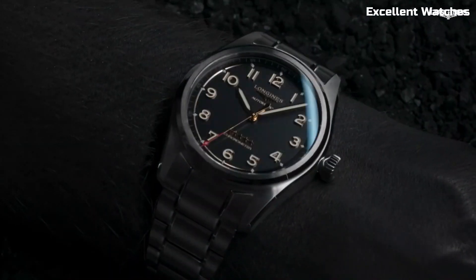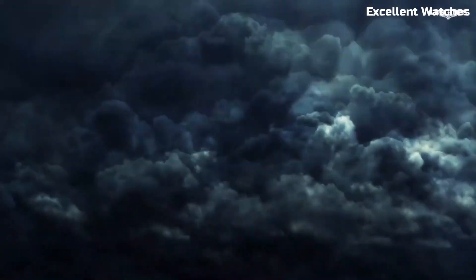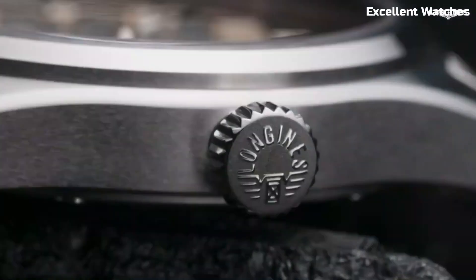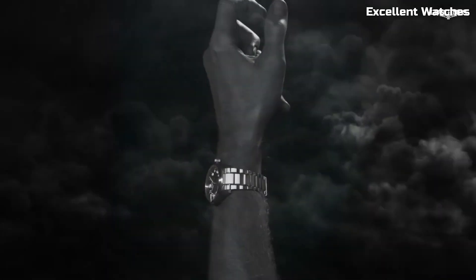The Spirit Titanium's bold design, available in various styles, reflects its resilience and modern aesthetics. Whether you're conquering the great outdoors or making a style statement, this timepiece embodies Longines' commitment to quality and innovation.